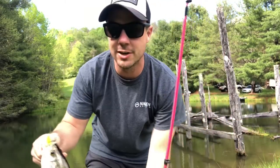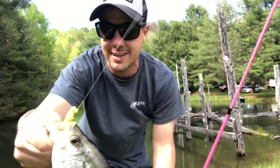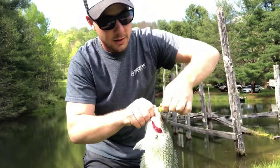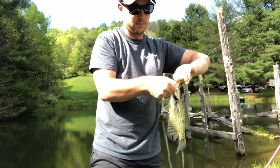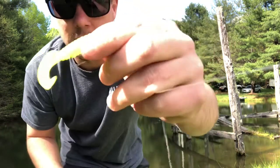I'm just out here catfishing and I grabbed my daughter's little spinning combo — that's why it's pink. I'm not into pink rods, if you were wondering. Look at this little crappie jig. There's what I'm using, fellas.